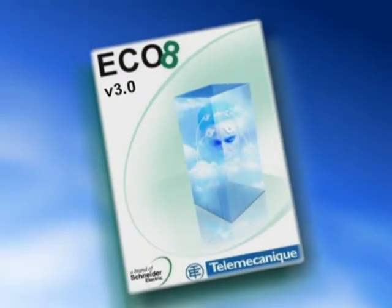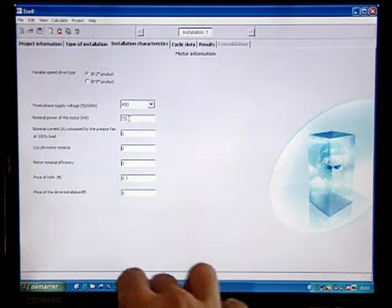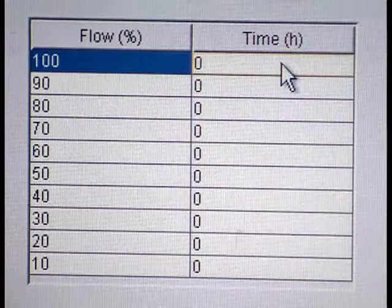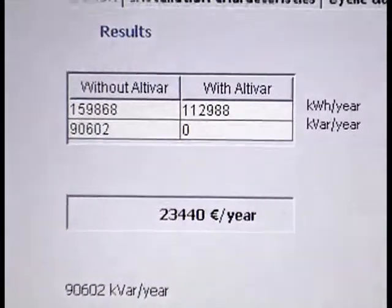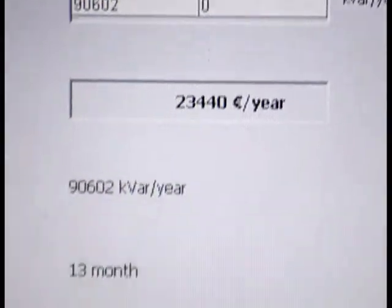The calculation software ECHO 8 provides a return on investment estimate within the framework of an installation incorporating an Altivar drive. Take for example a 75kW fan: the kilowatt hour price is 0.5 per unit and the cost of the installation is 25,000 units, running at full speed for 3 hours and at half speed for 5 hours, for 300 days each year. The energy saving is 30% and the return on investment is achieved in 13 months.